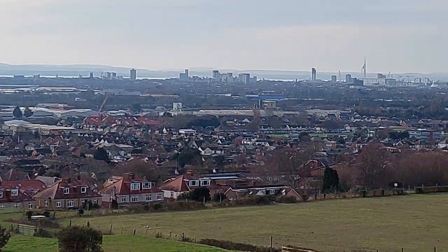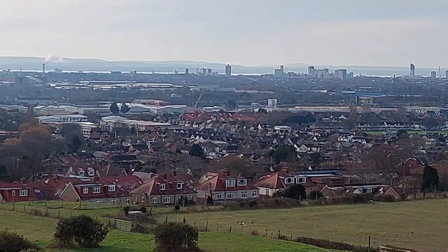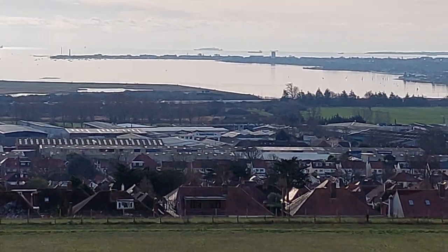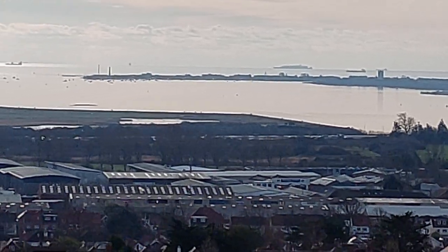We can see the Isle of Wight today. That stretch of water between — if you can just make it out — is the Solent, and that opens out into the English Channel, with some ships out there. There's always ships out there.